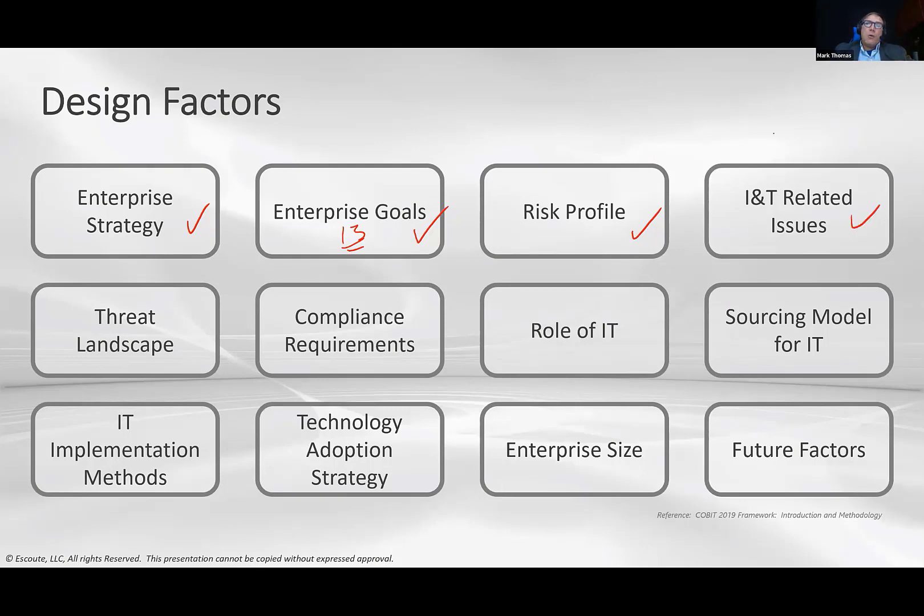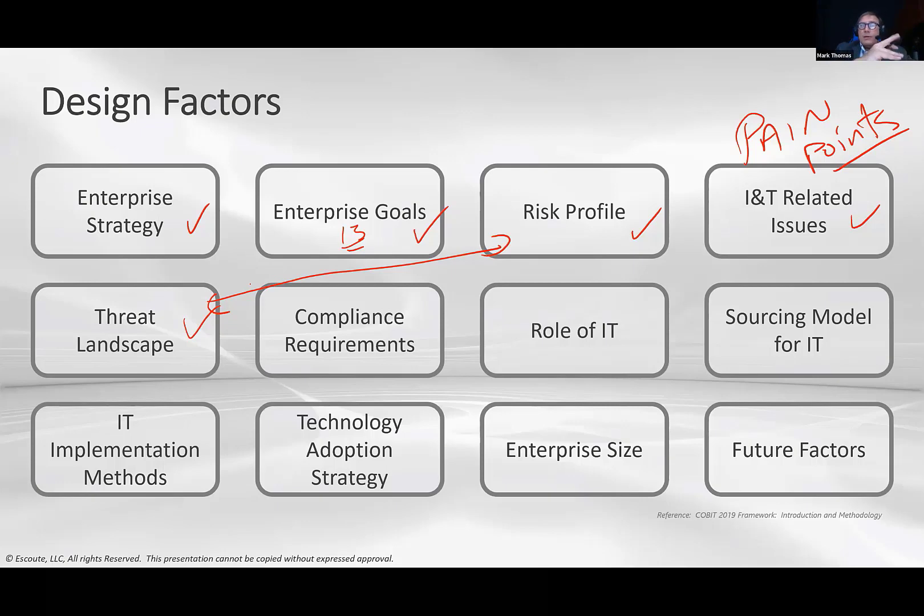IT-related issues — what we used to call pain points — are another design factor. It doesn't take much digging to find them; you can ask most people in the enterprise including IT. There's a standard list that has a lot to do with how you tailor your governance system. The threat landscape ties back to the risk profile: do you have something someone wants, and how threatening is that landscape?